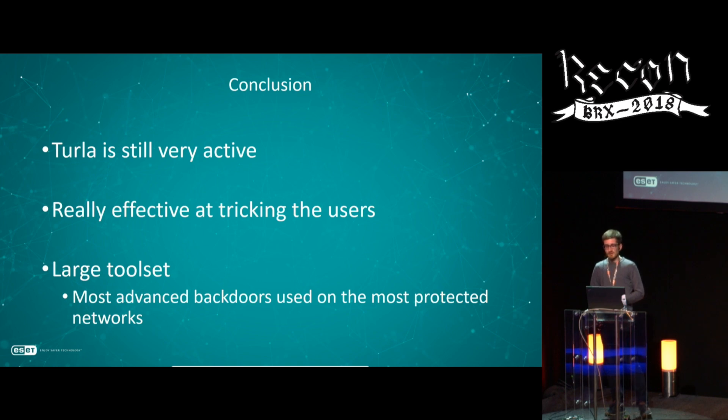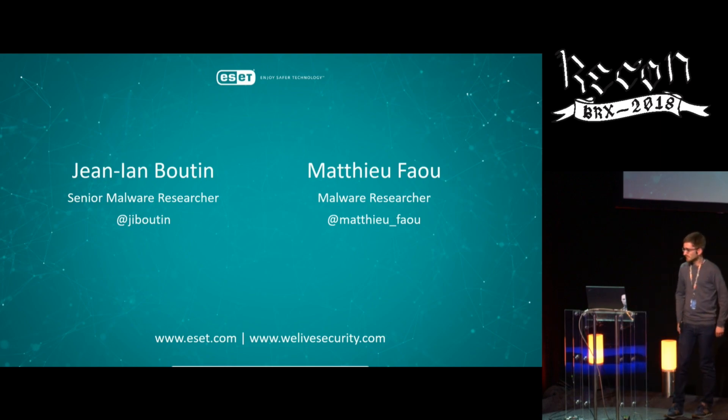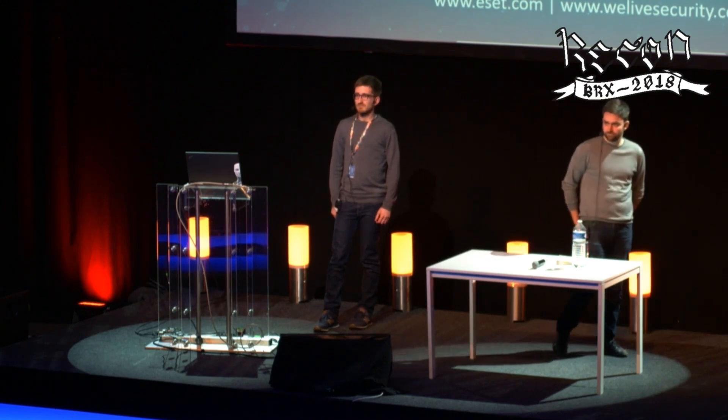To wrap things up: Turla is a very active threat actor continuously updating their tools with new victims appearing regularly. They are effective at tricking users through common techniques like spear phishing and watering hole attacks on trusted websites, but also through more advanced techniques like the Adobe network injection trick. They have a large tool set and use their most advanced backdoors only on the most protected networks — they don't burn their best backdoors on poorly secured systems. Thanks for your attention.